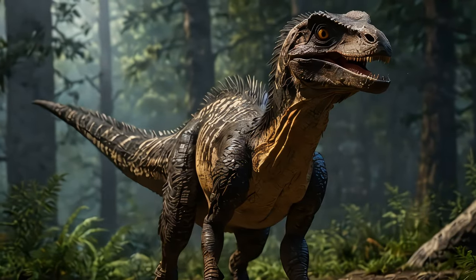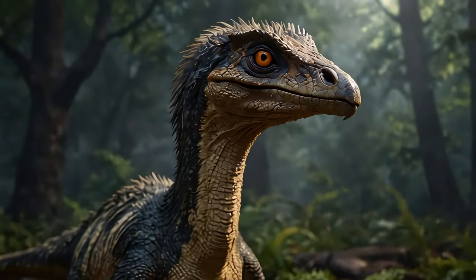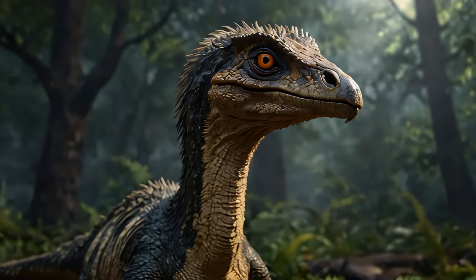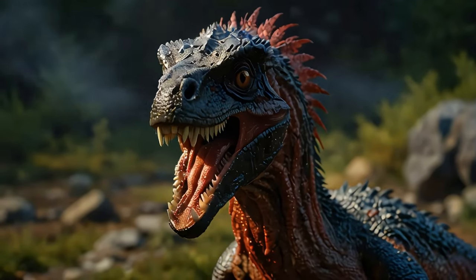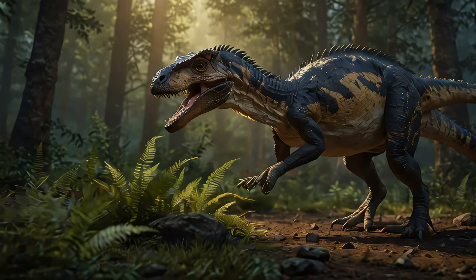Now let's talk about its intelligence. Based on its brain size and structure, scientists think that Deinonychus was among the smarter dinosaurs. This intelligence would have been a key factor in coordinating attacks with other members of its pack.